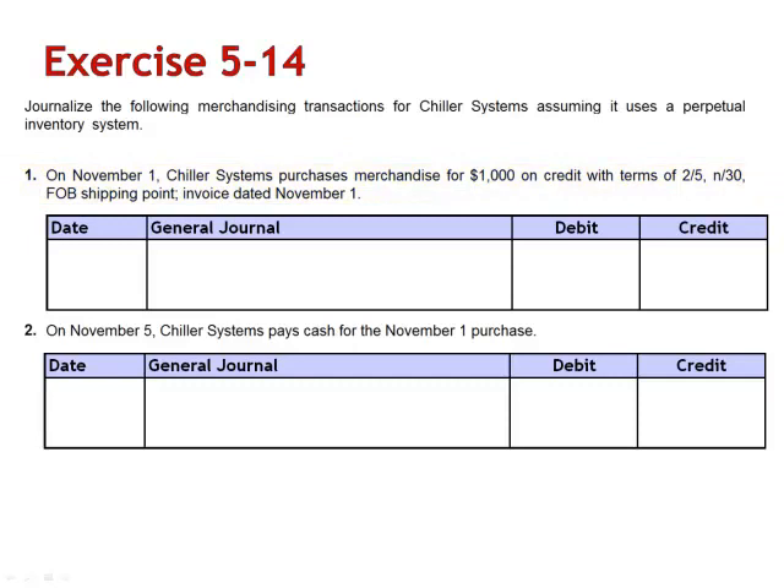The journal entry to record the purchase on account debits merchandise inventory and credits accounts payable.